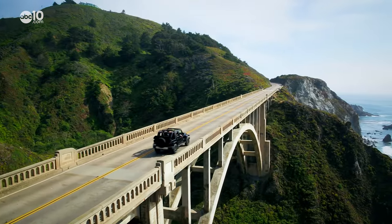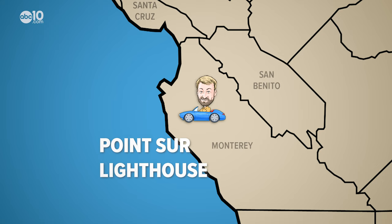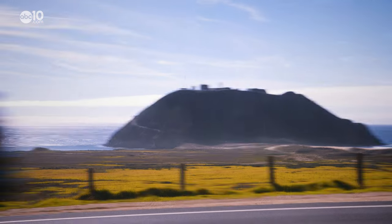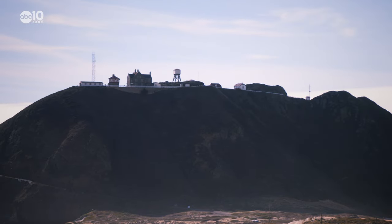It's often one of the most overlooked attractions along Highway 1 in Big Sur. John Bartell here, making a little pit stop at the Point Sur Lighthouse. It's easy to get distracted by the beautiful coastal scenery and pass by the poorly marked locked gate at Point Sur.